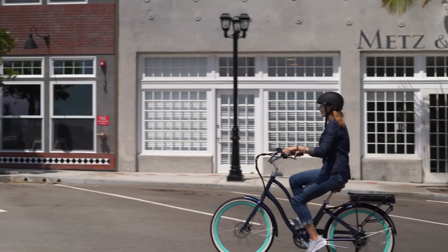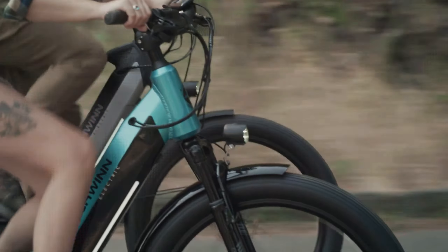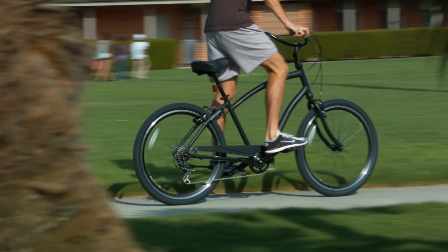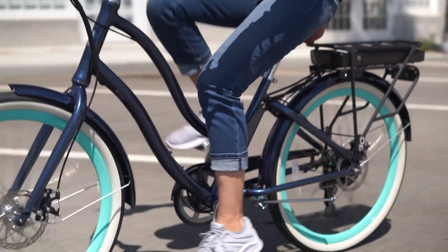Hi everyone, today we're going to take a look at the 5 best bikes for back pain on the market for this year. First we're going to show you our 5 best picks, then we'll talk about what you should look for before buying a best bike for back pain. You can find timestamps and links to all the products we mention in this video down in the description below. Let's get started.